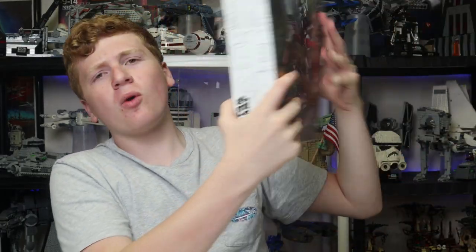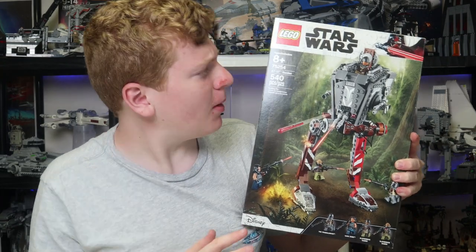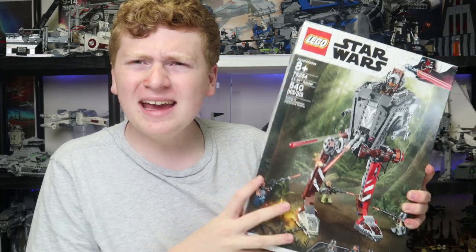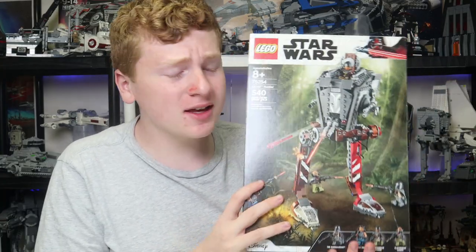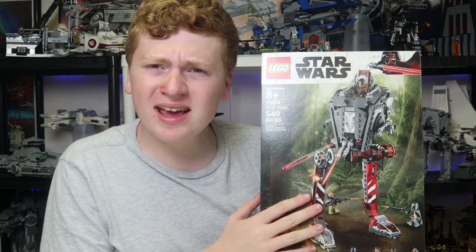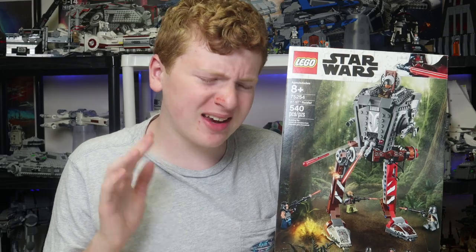Hello everyone, it is Ivory Public Studs and today I bought the 75254 AT-ST Raider. This set comes with 540 pieces, is for ages 8 and up, and retails right now for $40, originally $49.99, and is absolutely fantastic.